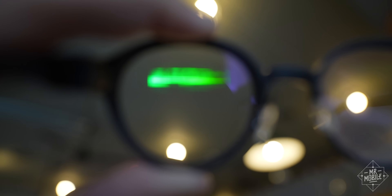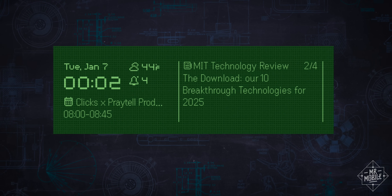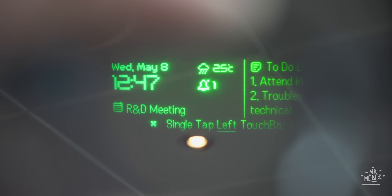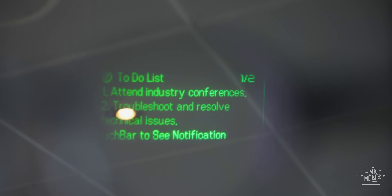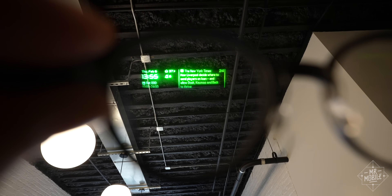What's on that display is everything a basic smartwatch face would show you: the date and time, weather conditions, your next calendar appointment, how many notifications are waiting, and a widget for either news headlines, stock prices, or quick notes to self. If you prefer, notifications can be set to just appear in front of you as they come in, with no head tilt required.